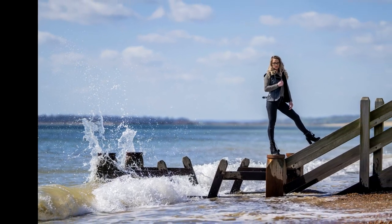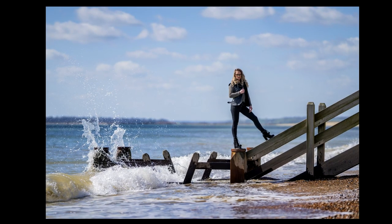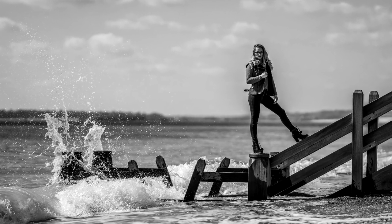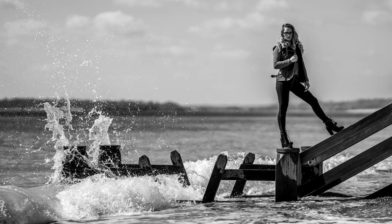I had about a five-minute window while the tide was still coming in — it was hitting the groins and splashing up. Literally five minutes later it had come in further and wasn't doing it anymore, so it was one of those opportunities you just had to make the most of. I really love this shot — she's kind of like she doesn't know what's going on behind her, which is cool. Really happy with all the photos.